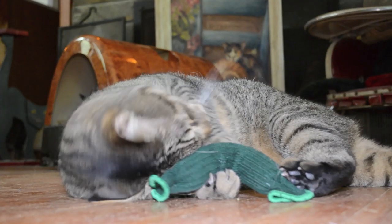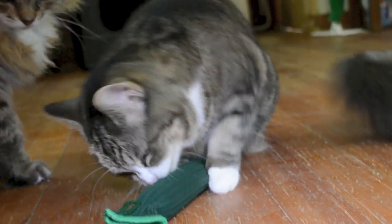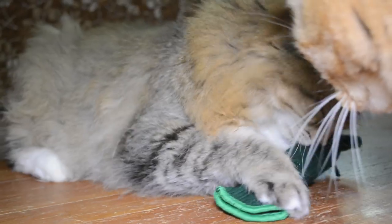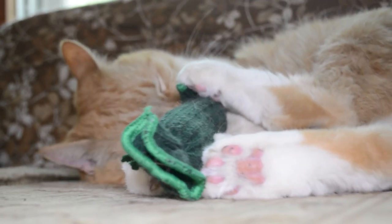The Tickle Pickle is made in the USA. It's hand knit and filled with 100% organic Tipsy Nip catnip — no poly fillers. Pick up a toy your cat will love at Koopa.com. Koopa.com, because you're obsessed with your pet.